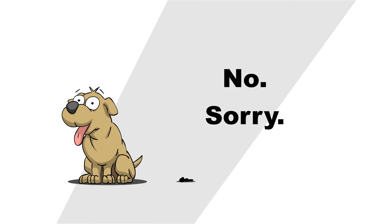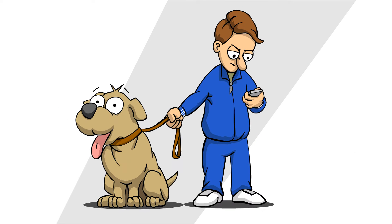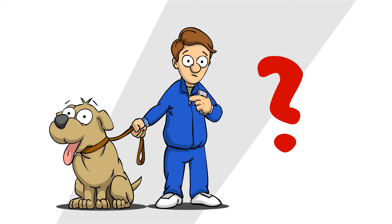Nope, doesn't happen. Protecting your pet against external parasites is, like it or not, on you, me. And why should you do it?